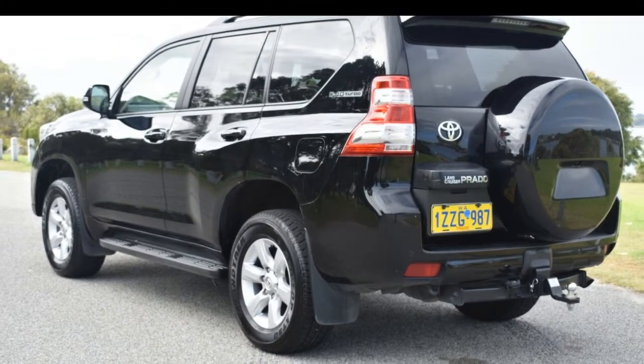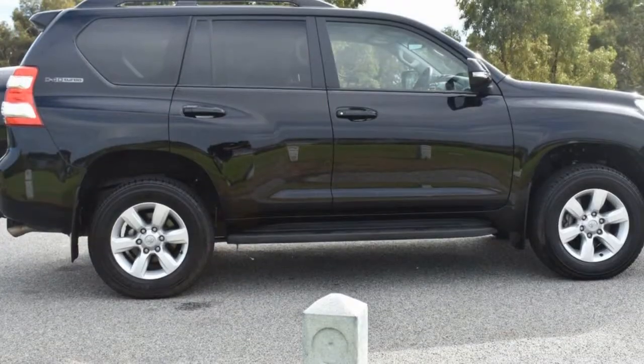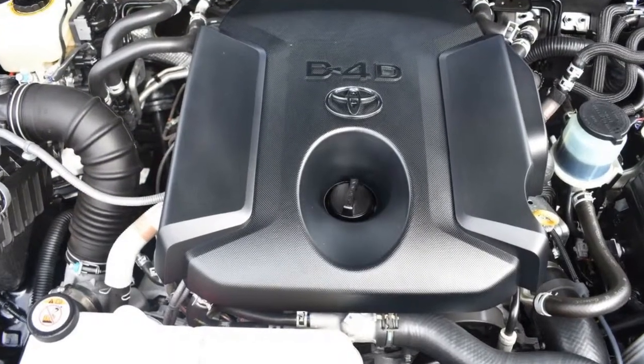The attractive black exterior is complemented by its stylish interior. This vehicle has all the features you could dream of: remote central locking, cruise control, alloy wheels, power steering, air conditioning, climate control and more.